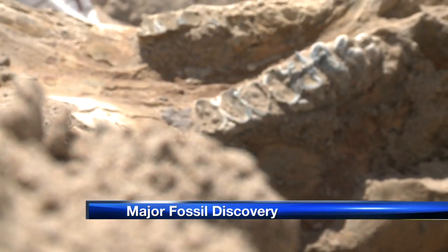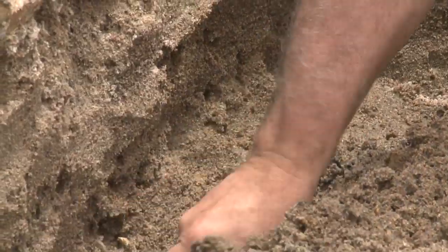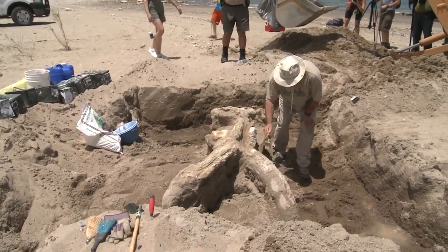Oh yeah, absolutely. I'm really excited. It took three million years to get here, but what's now emerging from the sands of Elephant Butte is amazing just about everyone.